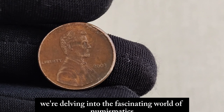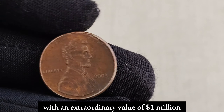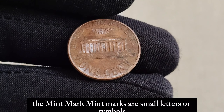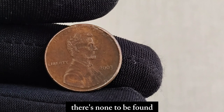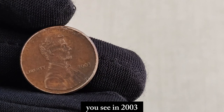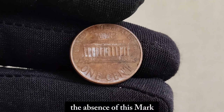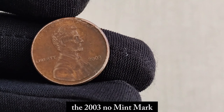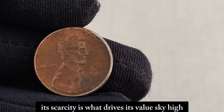We're delving into the fascinating world of numismatics to uncover the story behind a seemingly ordinary penny with an extraordinary value of $1 million — meet the 2003 Lincoln penny. But not just any penny: this one lacks something crucial, the mint mark. Mint marks are small letters or symbols indicating where a coin was minted. In 2003, a small number of these pennies were mistakenly minted without the usual D for Denver or P for Philadelphia mint mark. The absence of this mark was a result of an error in the minting process, making these coins extremely rare. The 2003 No Mint Mark Lincoln penny is like finding a needle in a haystack — its scarcity is what drives its value sky-high in the numismatic community. Only a handful of these pennies have ever surfaced, and most of them are in private collections.